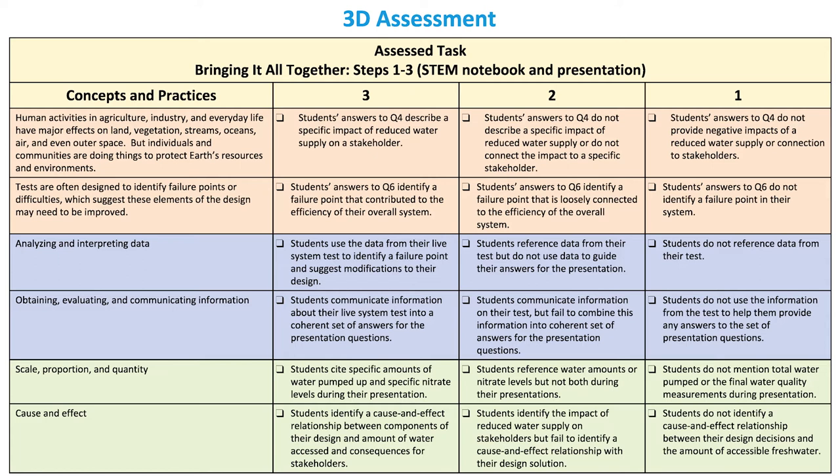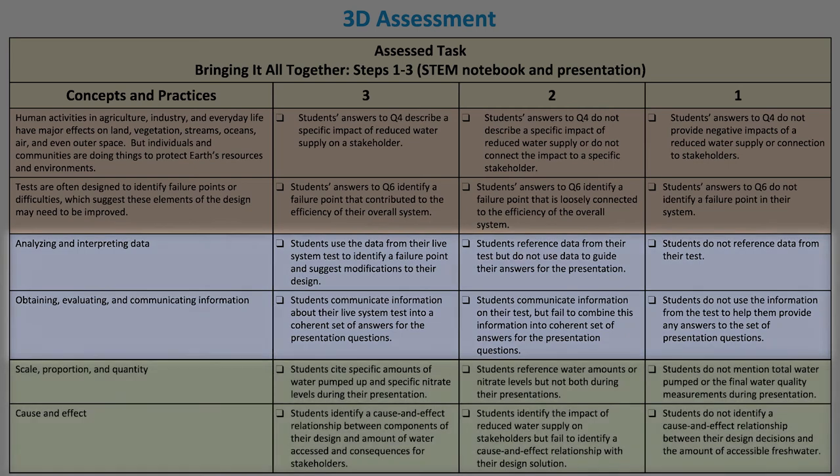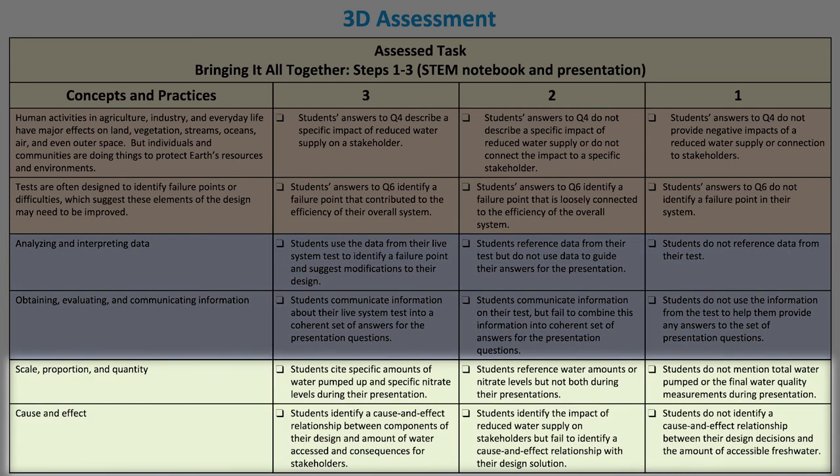The assessment table provides teachers a way to assess students' use of the disciplinary core ideas, science and engineering practices, and cross-cutting concepts in the performance task.